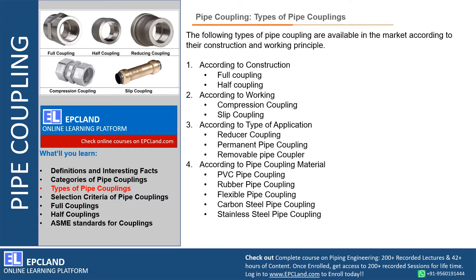Looking at the types of pipe couplings, we can divide them into four categories. According to construction: full coupling or half coupling. According to working: compression coupling or slip coupling. Based on application: reducer coupling, permanent pipe coupling, or removable type coupling. Based on coupling material: PVC pipe coupling, rubber pipe coupling, flexible pipe coupling, carbon steel pipe coupling, or stainless steel pipe coupling.